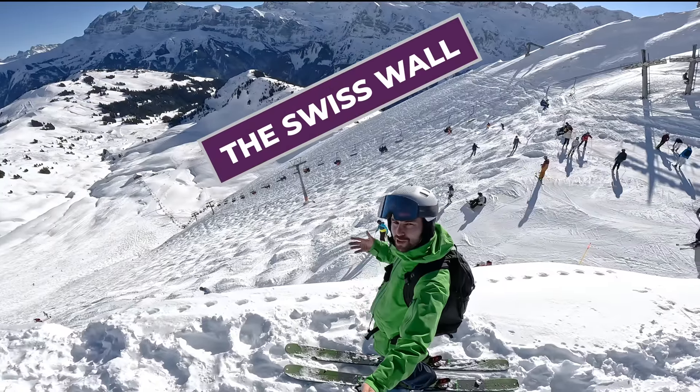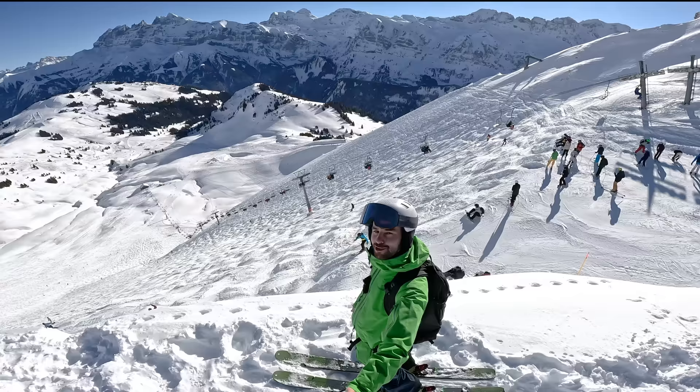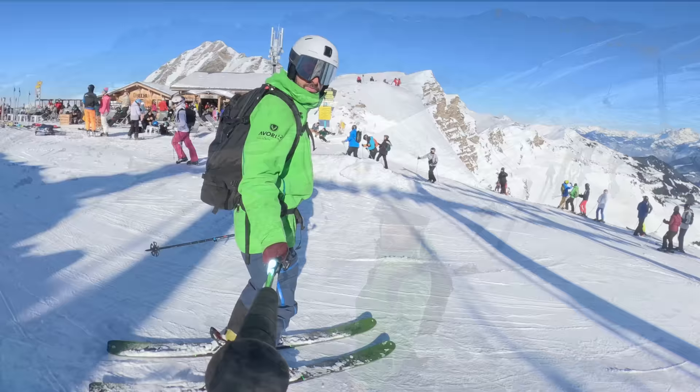So this is the Swiss Wall. This run is famous for being one of the most difficult black runs in the world. Now is that true? Well, how about I'll show it to you up close and you can decide for yourself. In this video I'm going to take you for a run down the Swiss Wall with me, and I want you to tell me whether you think this is one of the most difficult black runs, or if you know of one which is harder.